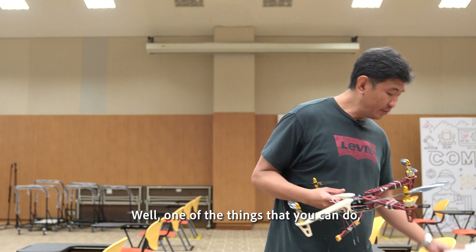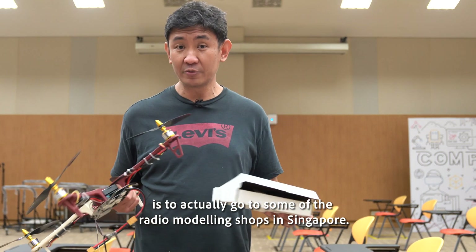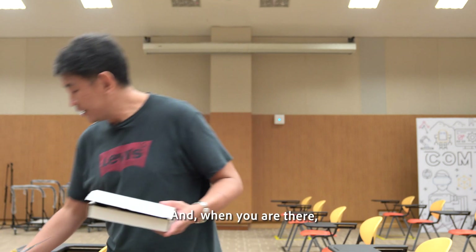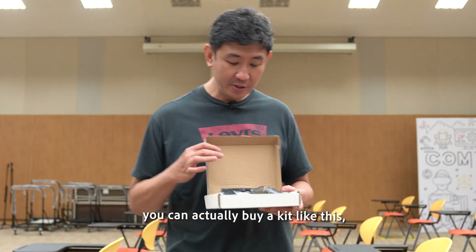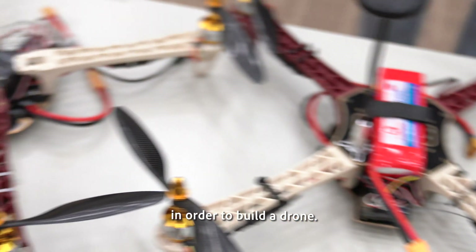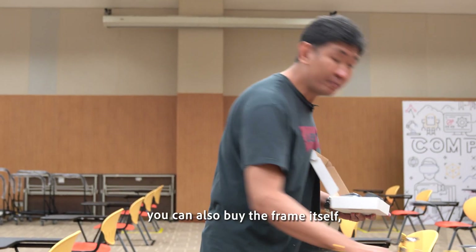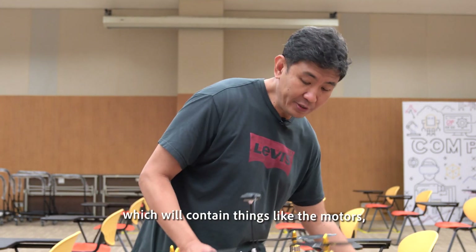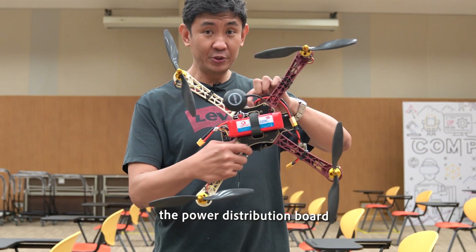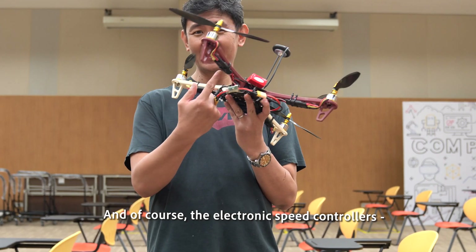How do you get started? One of the things you can do is go to some of the radio modeling shops in Singapore. My favorite is Singapore Hobbies, but there are many others. When you're there, you can buy a kit like this which contains all the stuff you need to build the drone — the electronics, the flight electronics, the frame, motors, power distribution board, electronic speed controllers, and a couple of other things you need to fly it.